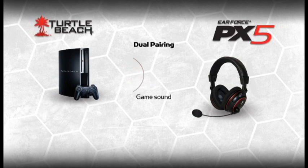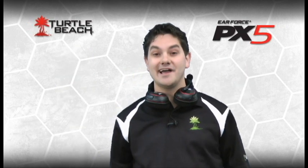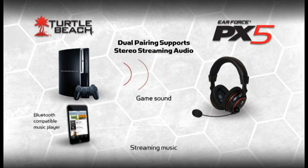Since the Bluetooth radio is dual pairing, you can also make and answer phone calls while playing games. When a call comes in, you can choose to answer it. The Bluetooth radio also supports stereo streaming audio — in other words, if you have a Bluetooth-compatible audio player like this iPhone, you can listen to music while you're gaming. I use mine to replace the game's soundtrack with my own music streamed wirelessly to the headset.